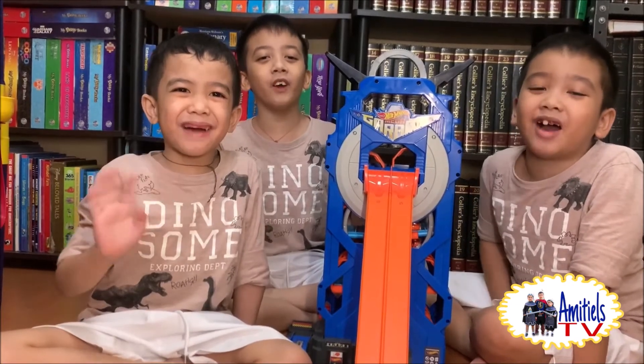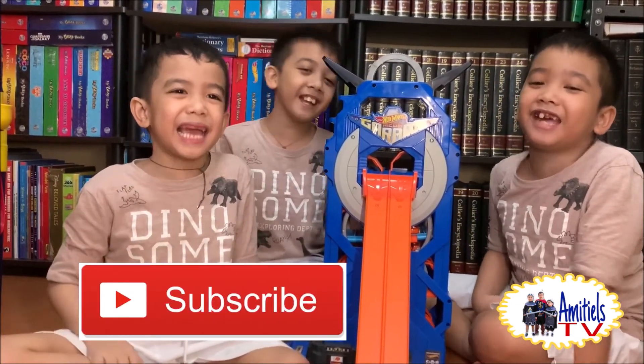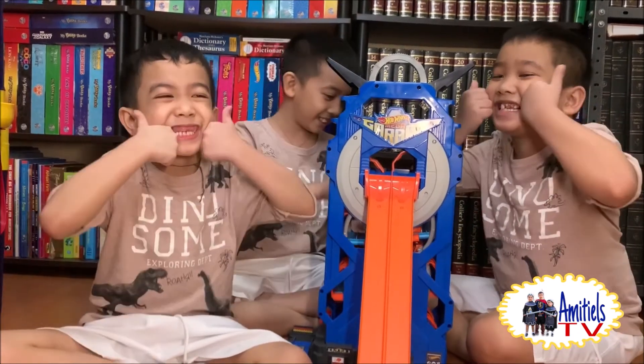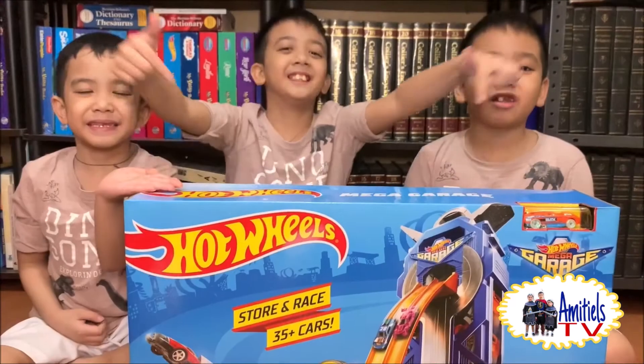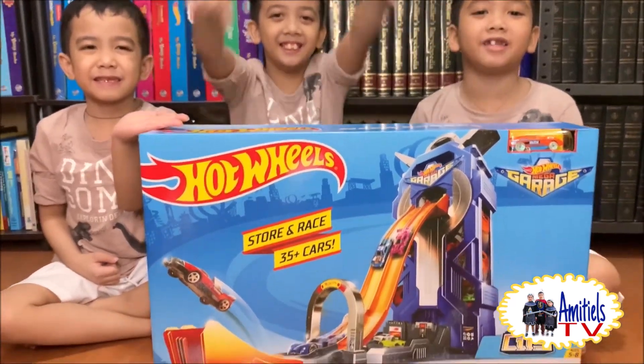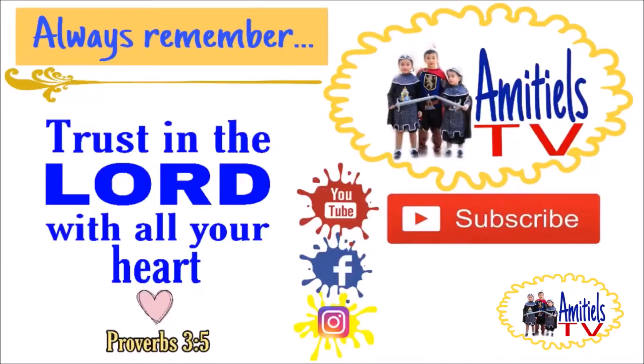Bye! Thank you for watching! Don't forget to subscribe for more videos! You can get this Oculus face set at kidscompany.com — I'll see you next time!